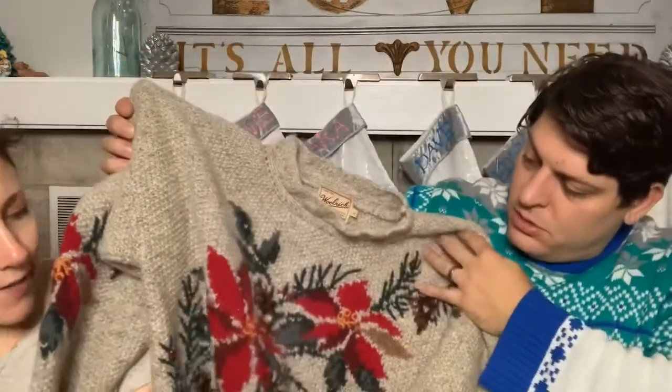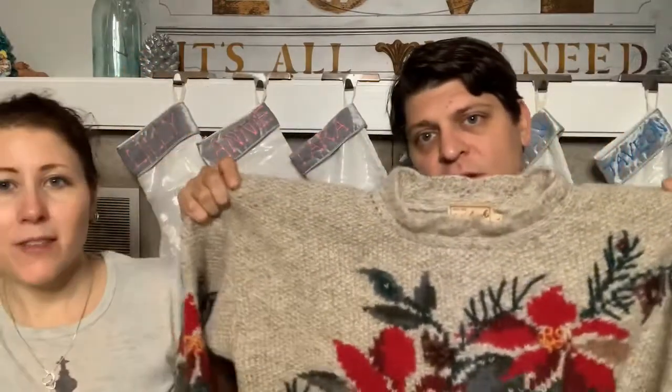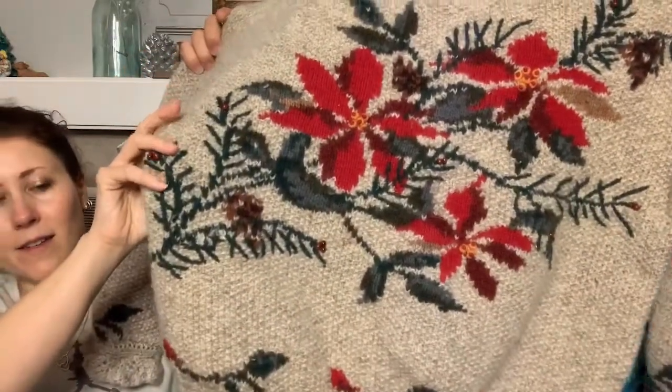This is a nice Woolrich wool sweater - size large, and look at it: it's embellished with beads and little pine cone details. I found it at the very end of the day. It has some spots I need to wash out, but Woolrich wool sweaters sell well - that's the coolest one I've found.